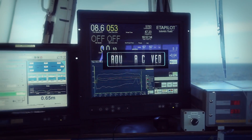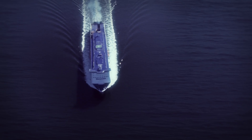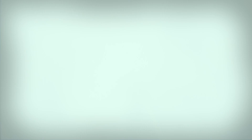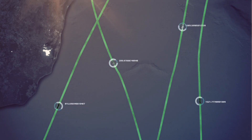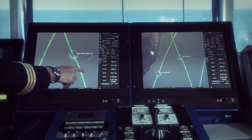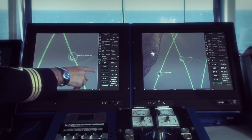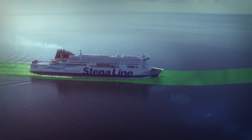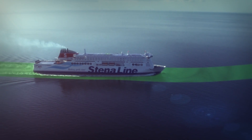With this concept, vessels will be provided with the optimal route for the voyage. This will contribute to improving efficiency in maritime transport, optimizing fuel consumption and thereby reducing emissions. The routes will also be visible for other vessels and supervised from shore, thereby greatly improving the safety of navigation.